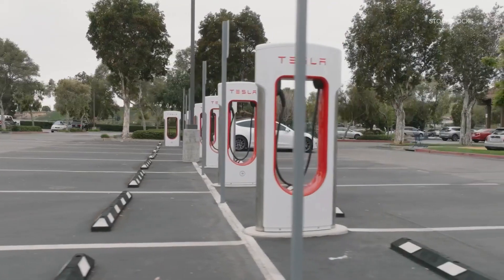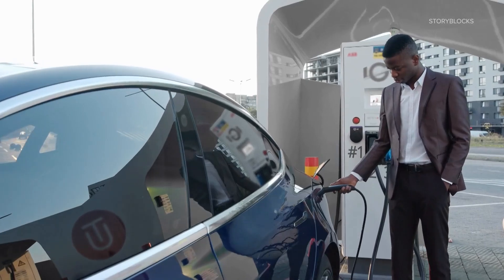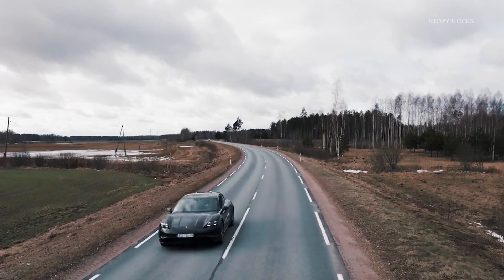Actual commercial charging stations are hooked up to the electrical grid, which gets its power from a variety of sources varying by location. When connected to high-powered stations, it often takes modern EVs only about 20 minutes to get enough charge to go 200 miles.